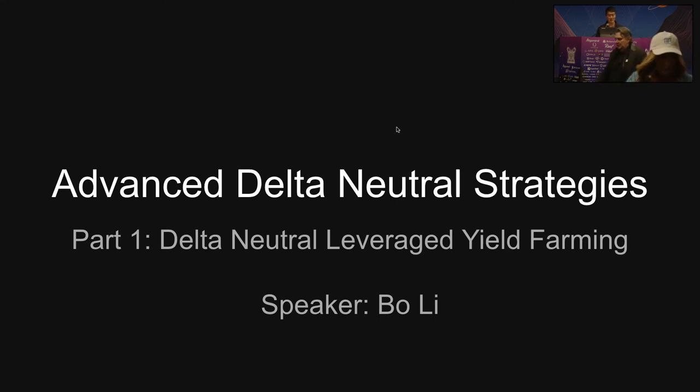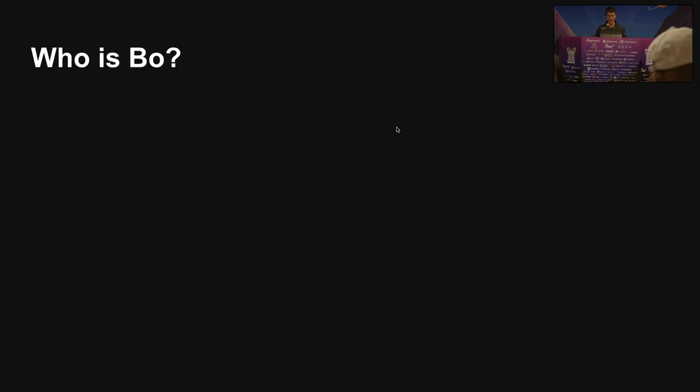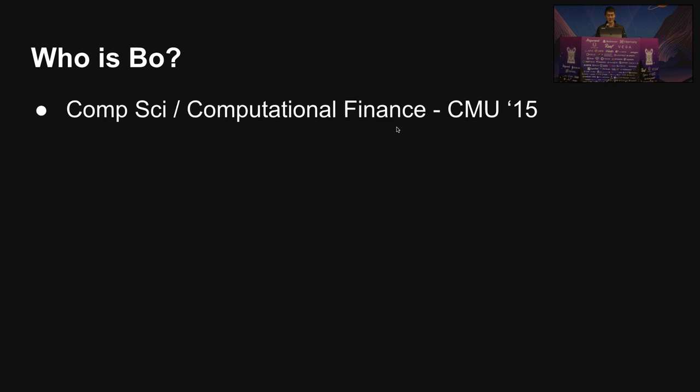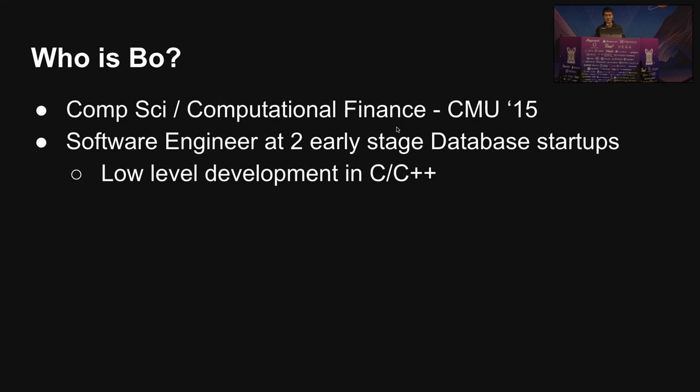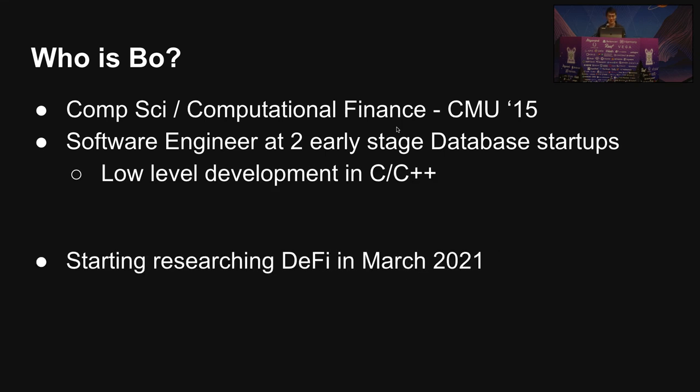Advanced Delta Neutral Strategies. I'm Bo. I have a background in computer science and computational finance from Carnegie Mellon. After graduating, I've been working at a couple of early-stage database startups doing development in C and C++. I actually started DeFi relatively recently compared to some others here.